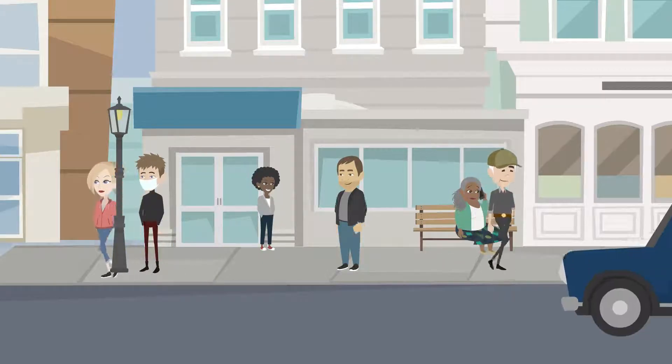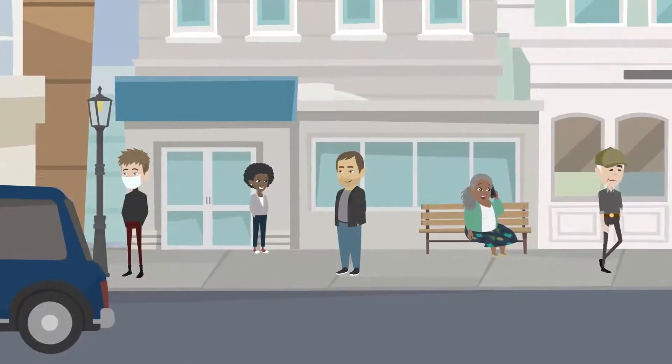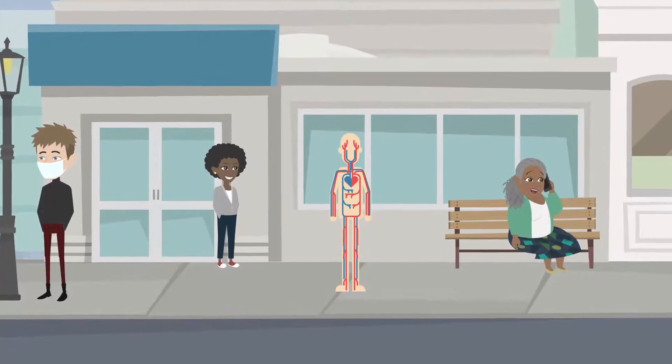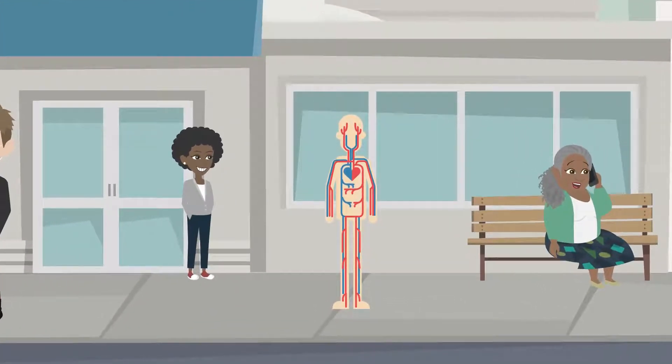An adult human body contains approximately 5 litres of blood, forming about 10% of the body's weight, and produces billions of new blood cells every day.